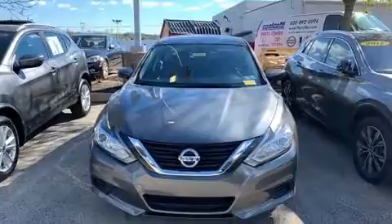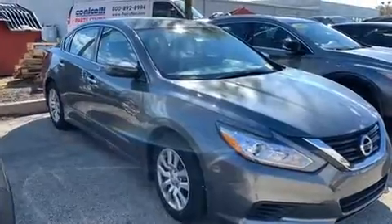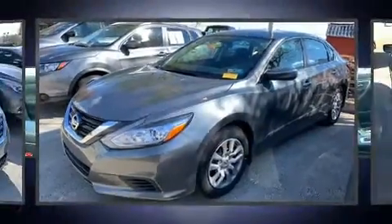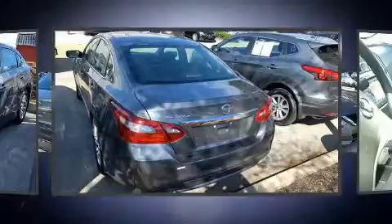Top features include front bucket seats, front and rear reading lights, a tachometer, a trip computer, remote keyless entry, and much more. Premium sound drives six speakers, providing you and your passengers a sensational audio experience.